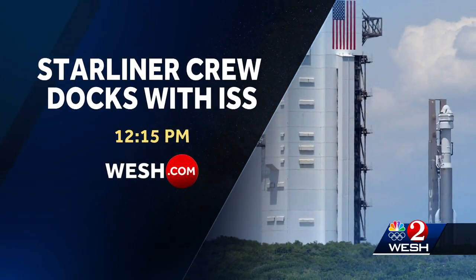Stay with WESH2 News as we follow the crew's trip to the ISS. We will stream their arrival and docking live on WESH.com.